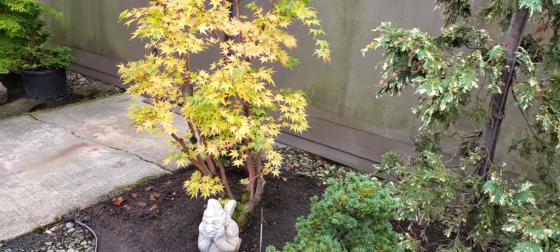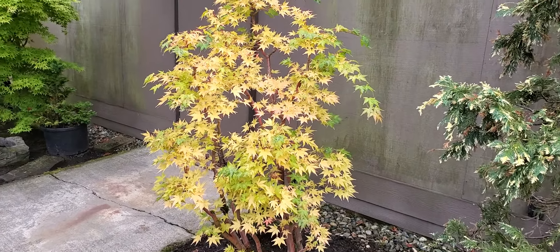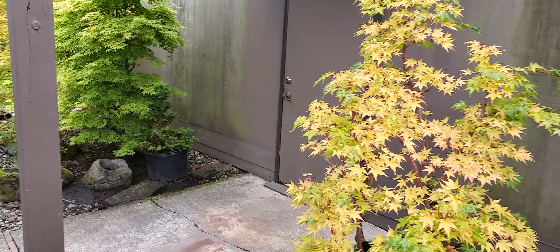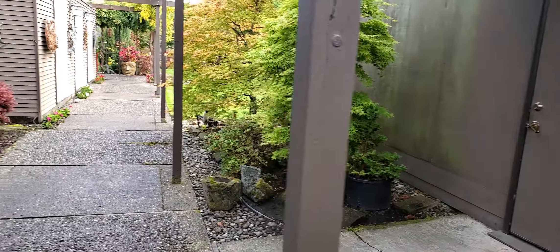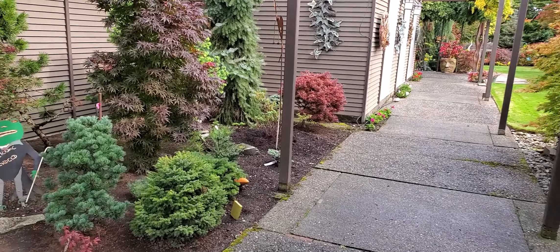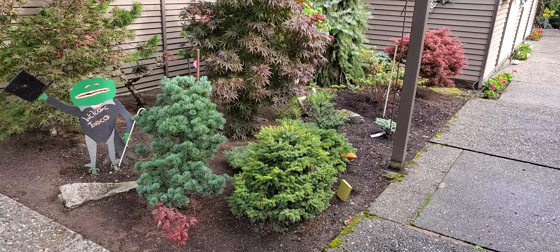Fall color of the tree peonies looking good. This is a 30-year-old sangu kaku that I never let grow any bigger than six feet tall. A little seedling coming up.